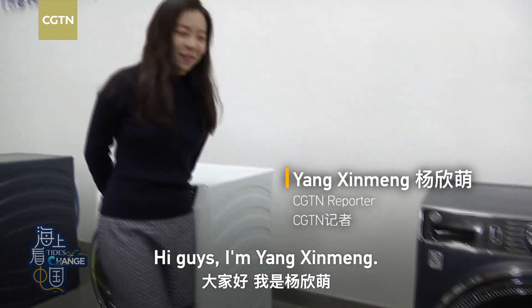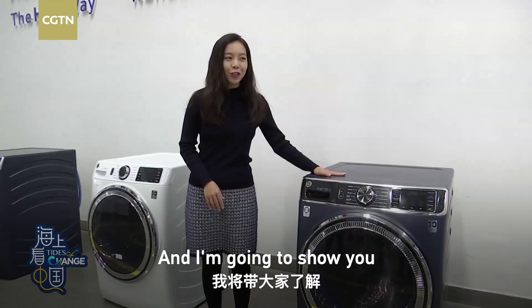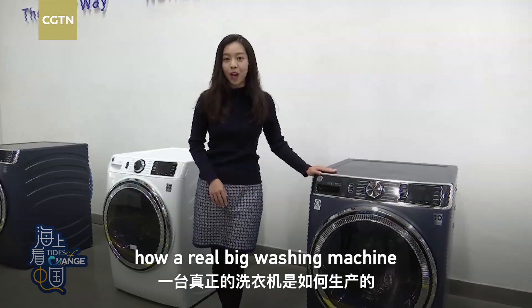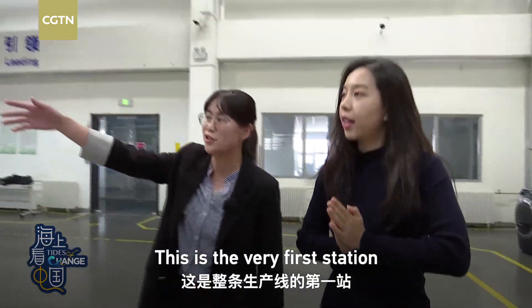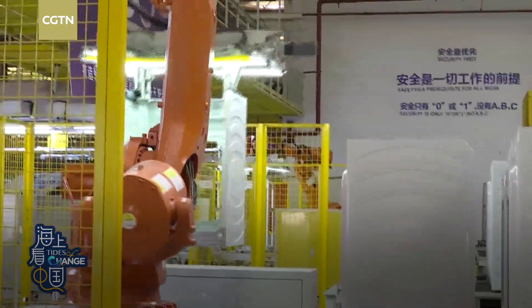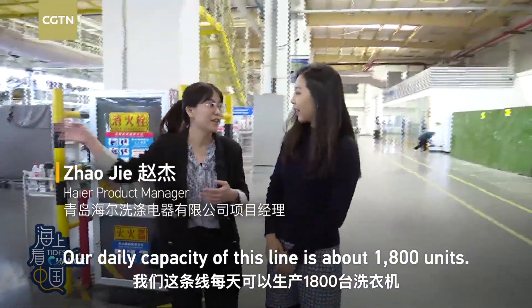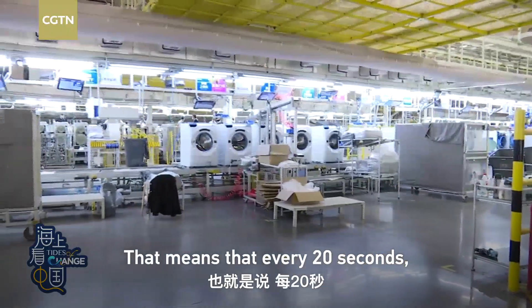Hey guys, I'm Yang Xinmeng. I'm here in the Haier washing machine factory with these big guys, and I'm going to show you how a real big washing machine is being made on the assembly line. This is the very first station of the whole assembly line. Our daily capacity of this line is about 1,800 units.